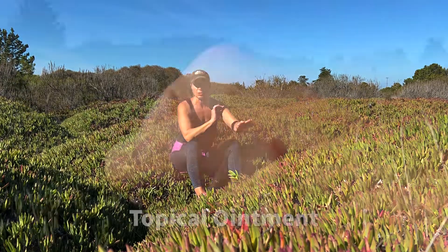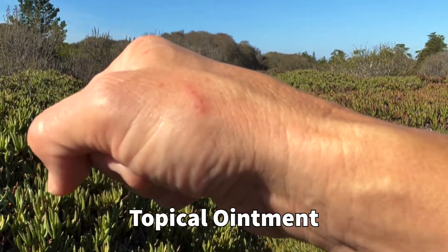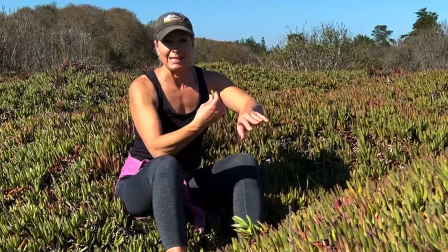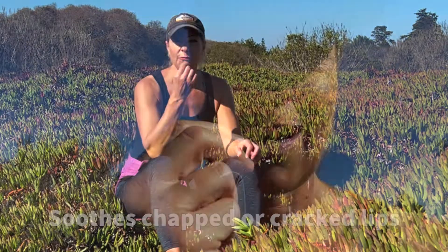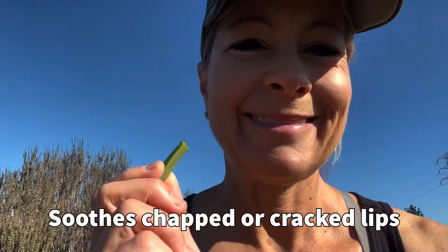The juice of this is really good for topical ointment. You can rub it on a burn, a cut, a sting, a rash, an allergy, sunburn, or something that's bleeding — it can stop the bleeding. It's also good for your lips because those are also skin, and any breakages on your lips, it will heal that.